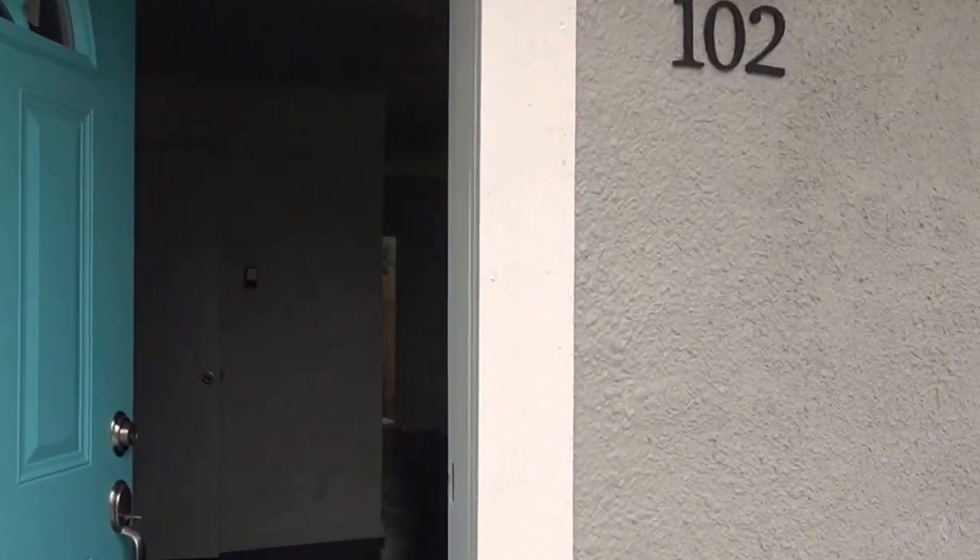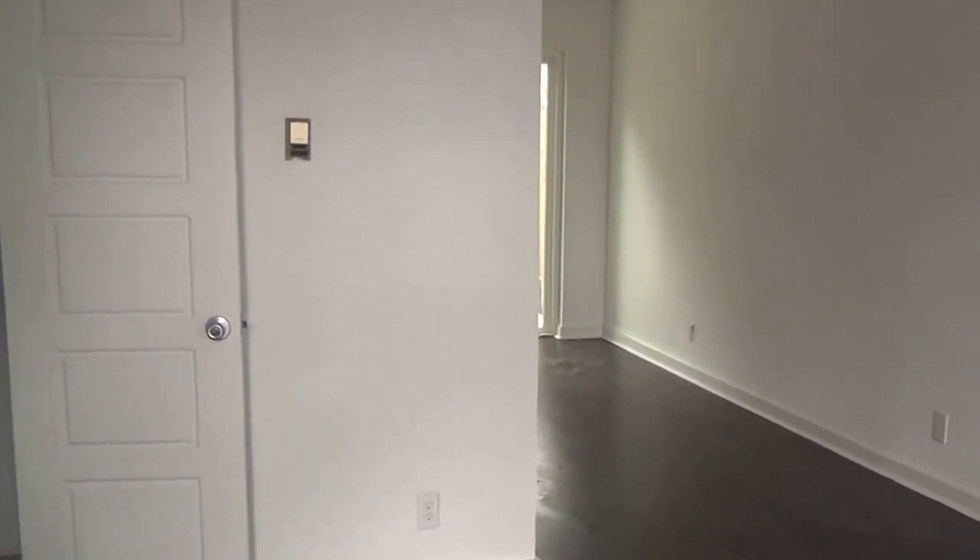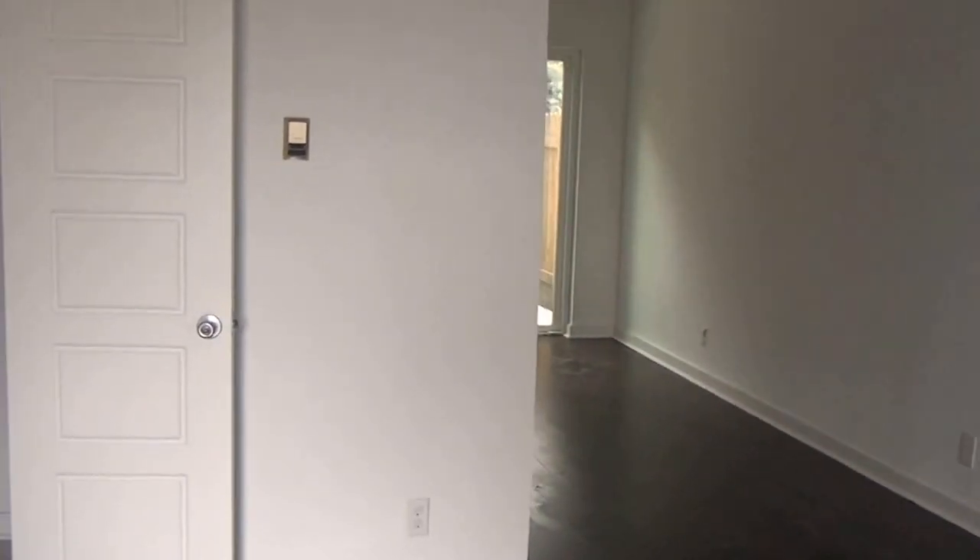I am going into unit number 102 here at Maynard Townhomes. This is one of our small two-bedroom units. It's about 1,035 square feet.